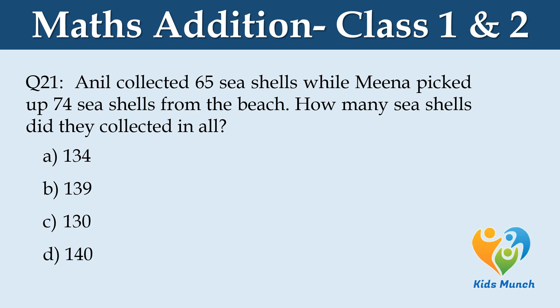Anil collected 65 seashells while Meena picked up 74 seashells from the beach. How many shells did they collect in all? Option A: 134, Option B: 139, Option C: 130, Option D: 140.